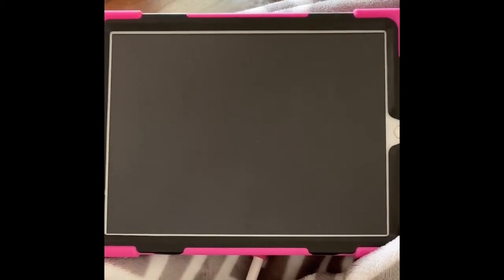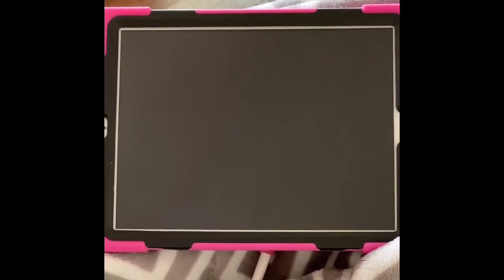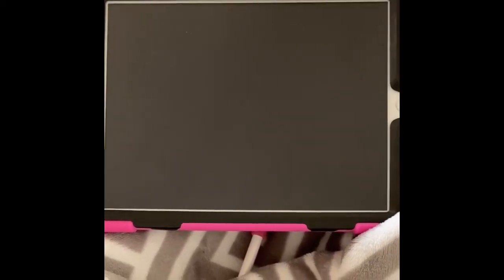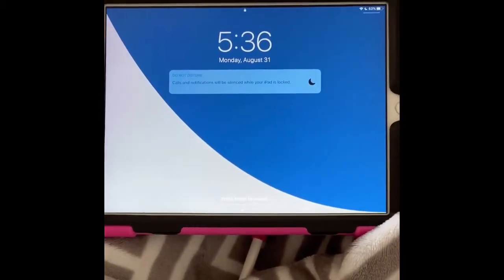The first thing I'm going to teach you is how to log on to Clever, because the great thing about Clever is some of our apps you can get to right from there, and they won't even ask you to put your password in a second time. So the first thing we need to do is wake up your iPad. You do that by simply pressing your home button, and then it wakes up.